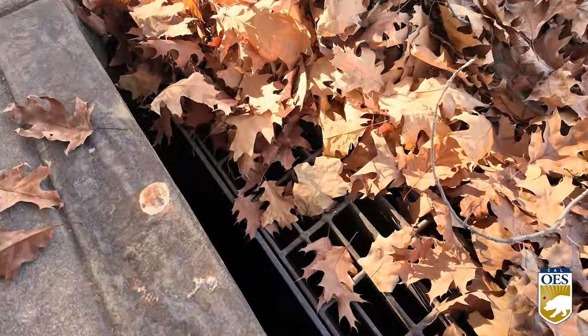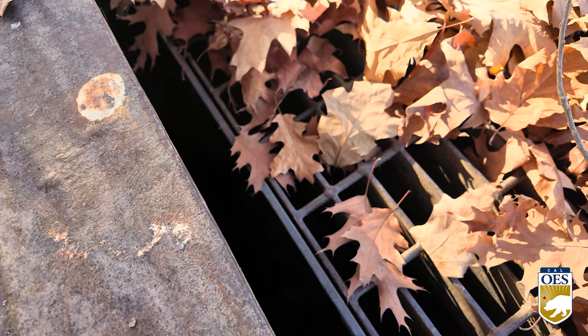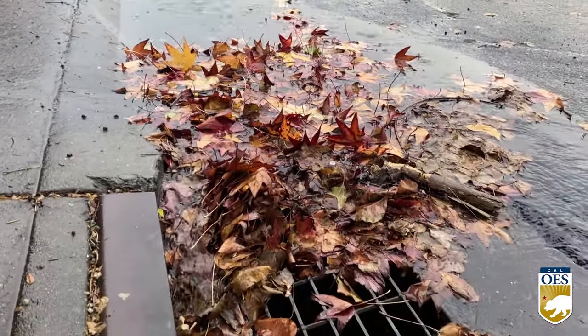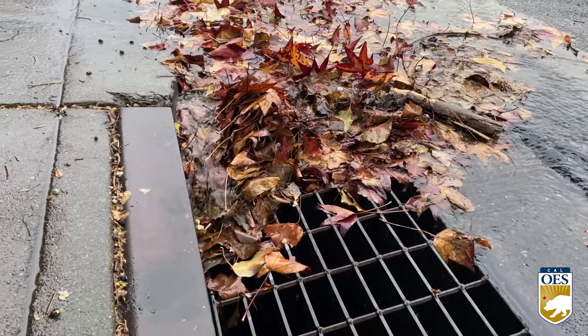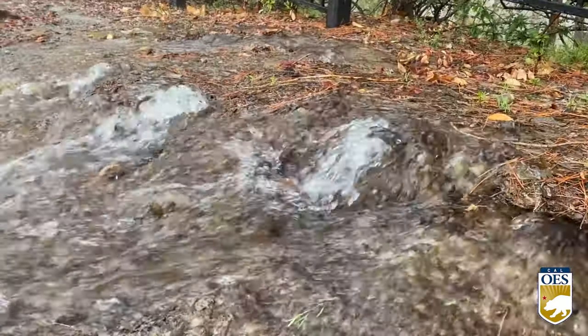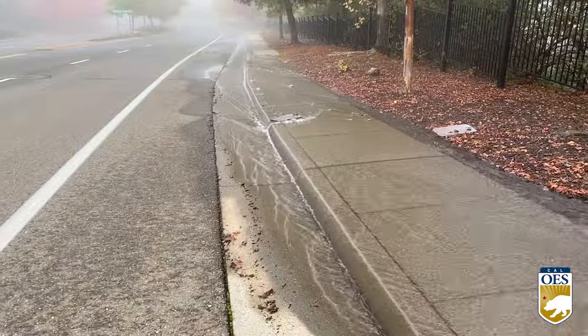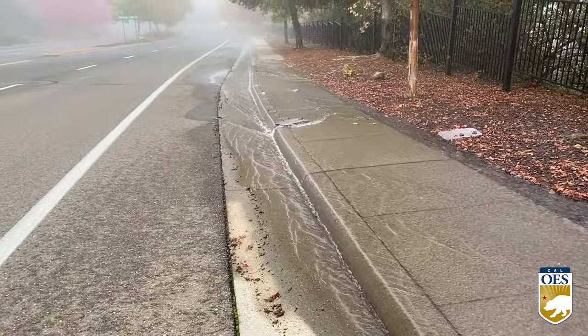Clearing storm drains allows roadways to drain properly and helps prevent localized flooding. Flooding caused by debris-filled storm drains can damage surrounding infrastructure such as sidewalks, roads, and bridges. Blocked drains will channel water into unusual areas, increasing risk of mud and rock slides. Contact your Public Works Department if a clogged drain has caused excessive standing water.